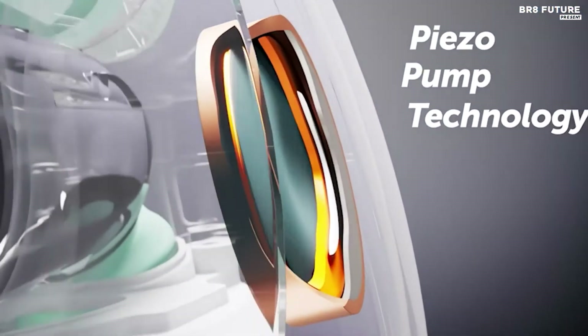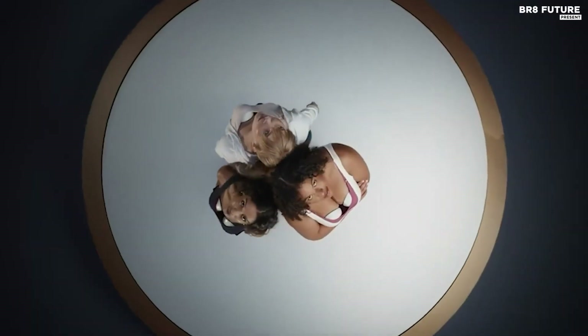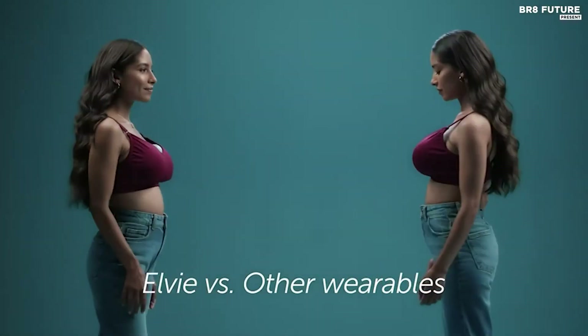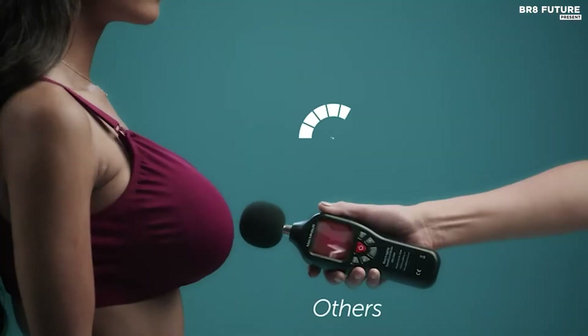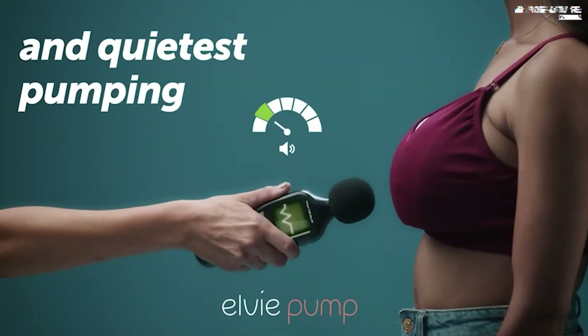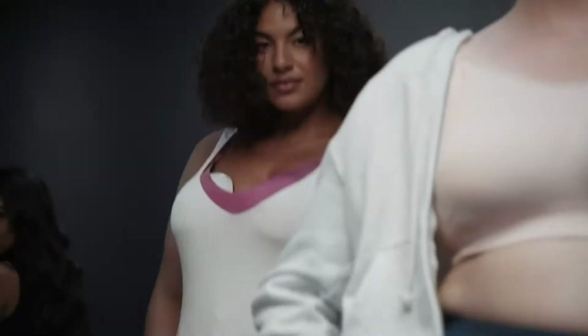At its core, the LV Pump is designed to fit seamlessly into your lifestyle. It's the smallest, lightest, and quietest wearable breast pump on the market, ensuring ultimate discretion and comfort. Whether you're leading a meeting, enjoying the outdoors, or seeking some tranquility, LV Pump empowers you to pump on your own terms.